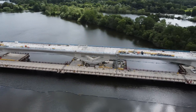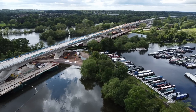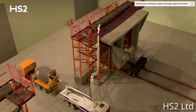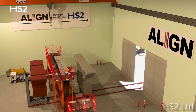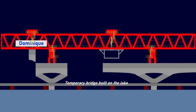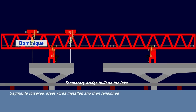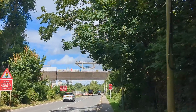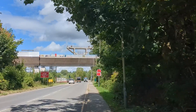Now the viaduct is largely complete, you can really see the gentle curve of the bridge, which was made possible using a process known as match casting. This involves pouring the concrete for the segments next to the previously poured and cured segments, so when they are installed by the launching girder they fit together perfectly. The segments were delivered to Dominique using a self-propelled modular transporter, otherwise known as an SPMT, and were mostly transported across the previously completed section of the viaduct.